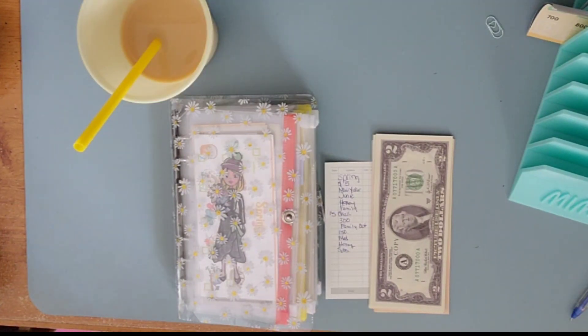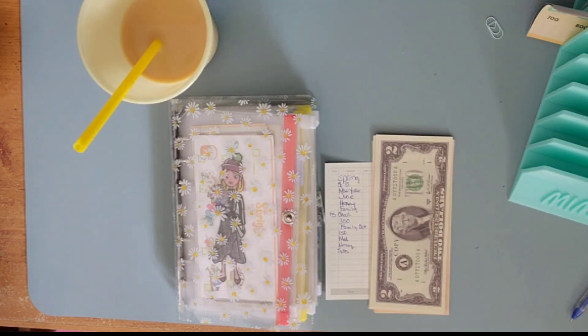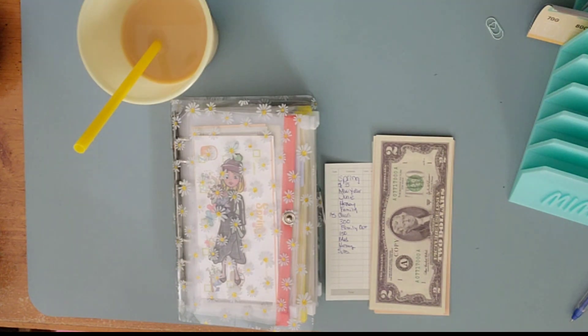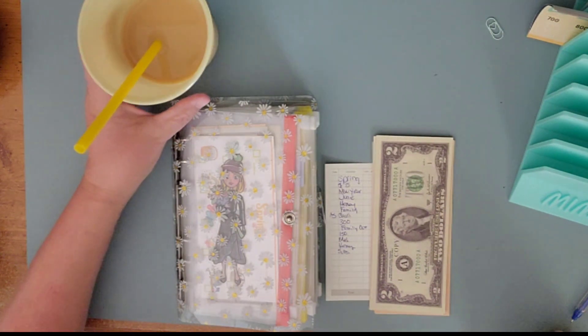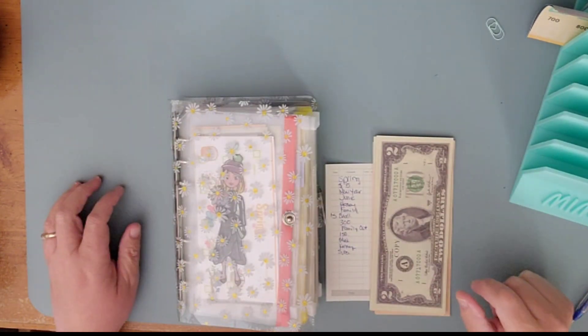Hey guys, welcome or welcome back to Budget with Mimi. This is Sandra. Does any of that light help? My computer is on the fritz that I hooked up to my light, so I'm just having to use the outside light. So maybe that's good enough, and y'all can see what I'm doing here.